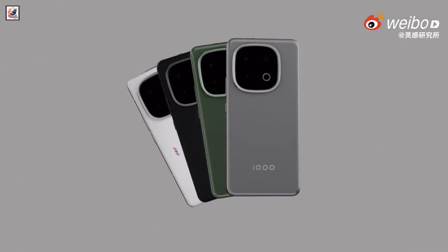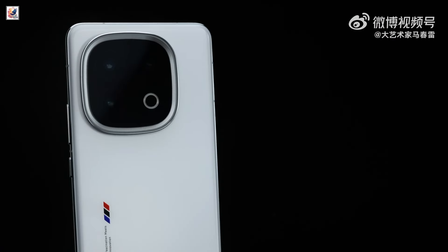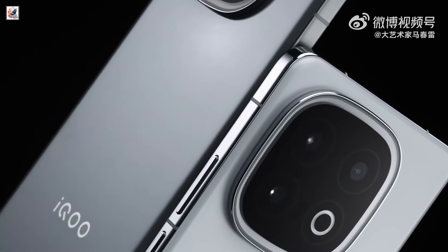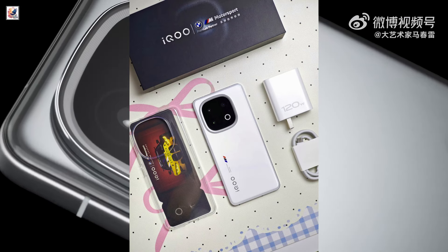It features a 50MP Sony IMX921 main sensor, a 50MP Samsung ISSL-JN1 ultrawide sensor, and a 50MP Sony IMX826 telephoto camera with 2x zoom.